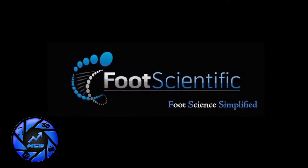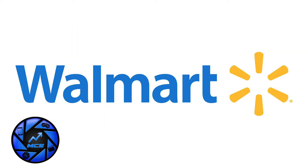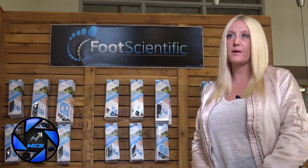We have a few new great places Foot Scientific is going to be appearing. We just signed to be on the Home Shopping Network — HSN — and we also just signed with Walmart, Target.com, and Groupon. For comfort, correction, and performance, you can go to our website at footscientific.com or check out our Facebook page, and for directions to our store in Draper you can check out our website.